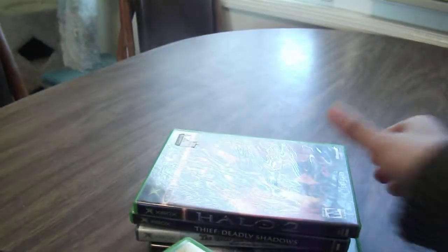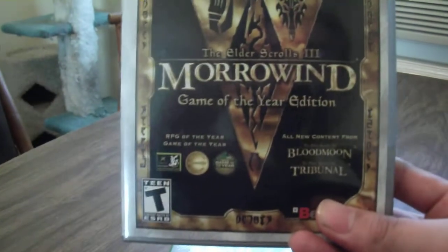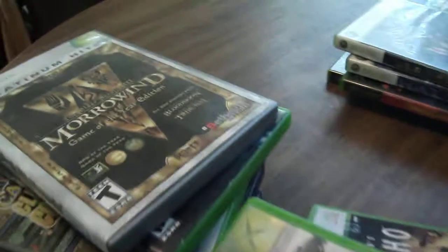For original Xbox: Dragon's Lair 3D, Halo 2, Thief Dark Shadows, Elder Scrolls 3 Morrowind Game of the Year Edition, Gun Metal, and Star Wars Battlefront 2. And all of those games I paid about mostly $1.99 a piece, so got a nice stack of games.